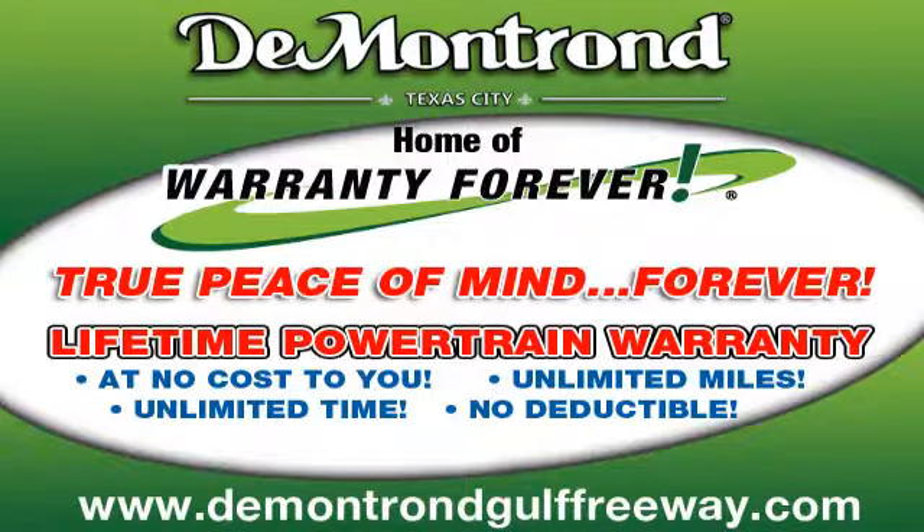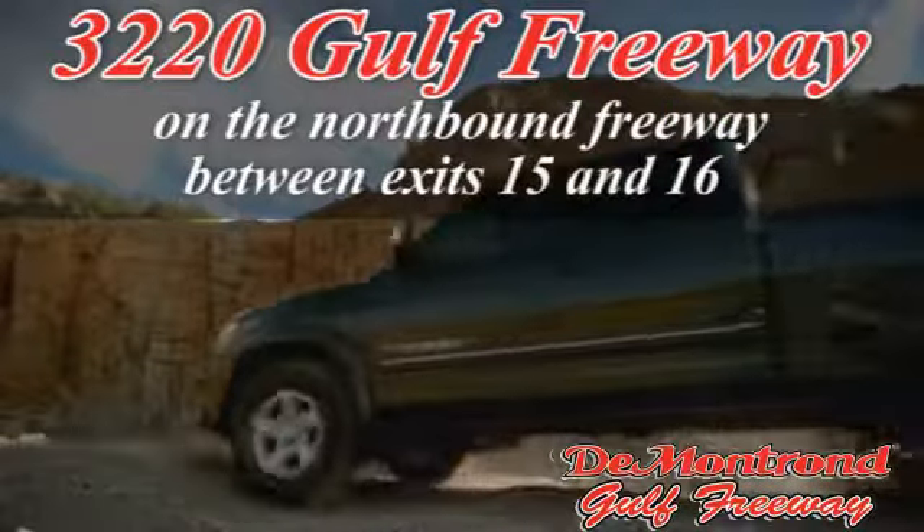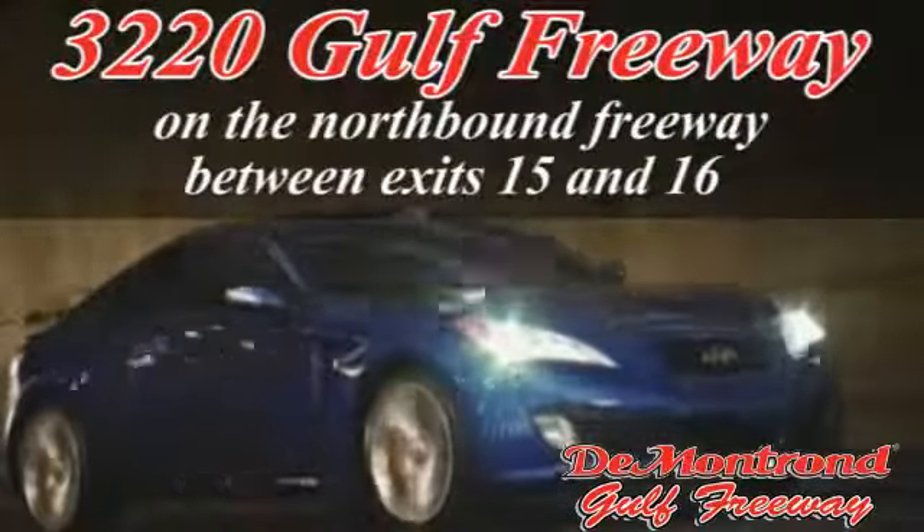DeMontrond, home of the warranty forever — true peace of mind, forever — conveniently located just south of Houston at 3220 Gulf Freeway on I-45 toward Galveston.